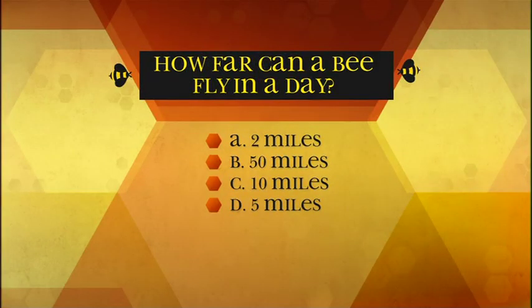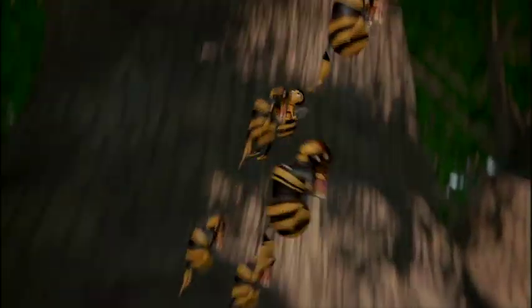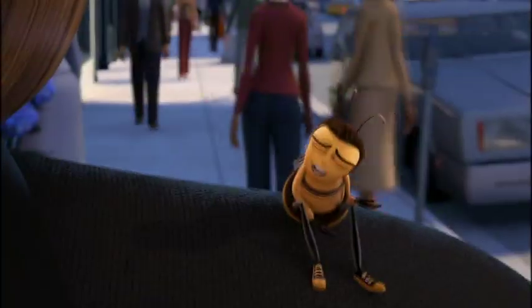How far can a bee fly in a day? A: 2 miles, B: 50 miles, C: 10 miles, D: 5 miles. The answer is D — 5 miles. It is possible for bees to fly as far as 5 miles for food. However, an average distance would be less than a mile from the hive.